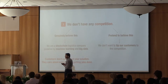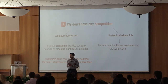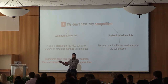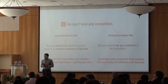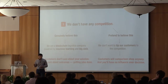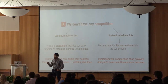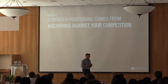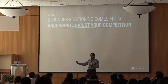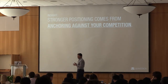On the other side, when we pretend to believe we have no competition, we don't want to bring competitors into the story because we're afraid customers will just go try them instead. But customers are going to comparison shop anyways — they'll find the competition and compare you. That's not a very good strategy. One of the key insights is that you can actually position your products more strongly when you anchor against the competition — when you bring that villain into the story.